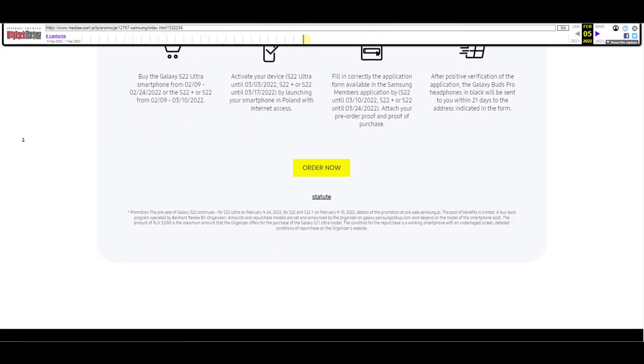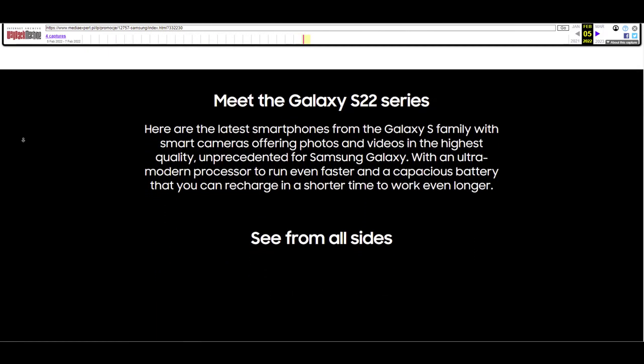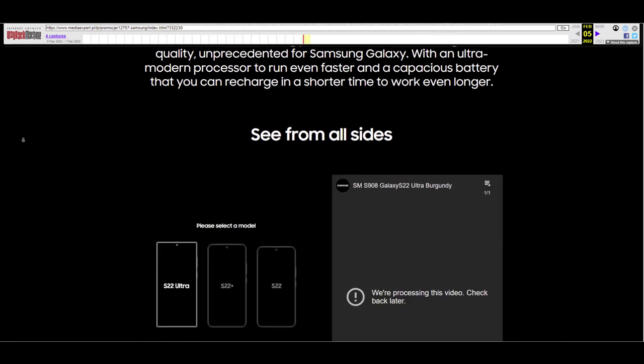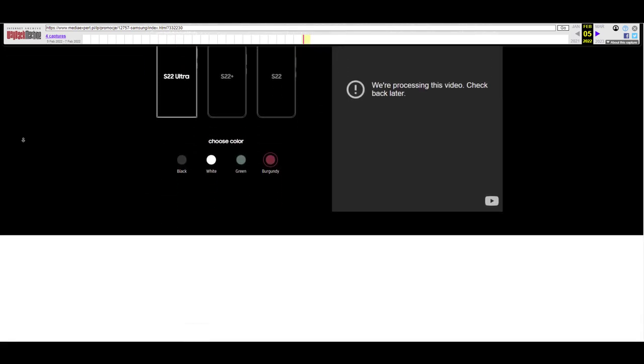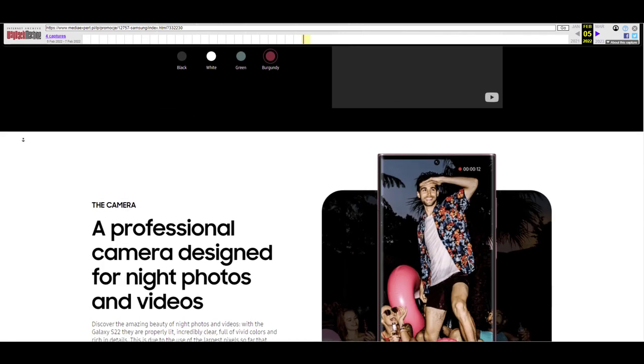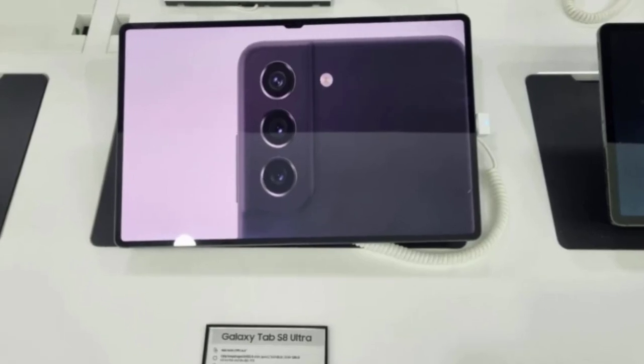The web page also appears to confirm that only the Galaxy S22 Ultra will be released on February 25, and the other two models will hit stores on March 11. Pre-orders will begin on February 9, which is also when the devices will be revealed alongside the Galaxy Tab S8 series, which was spotted in the wild just today.